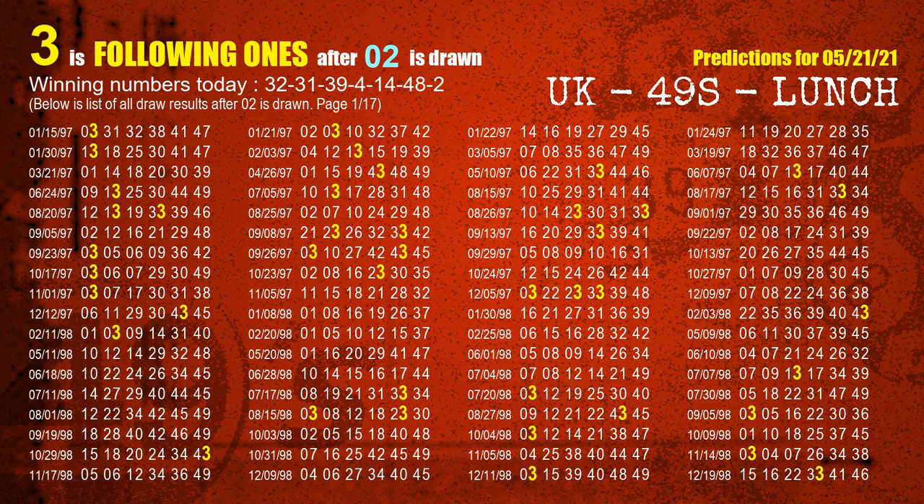The booster winning number is 02. The most frequently following units digit is 3 when 02 is the winning number in the last draw.